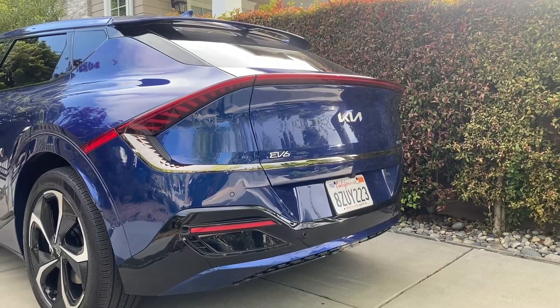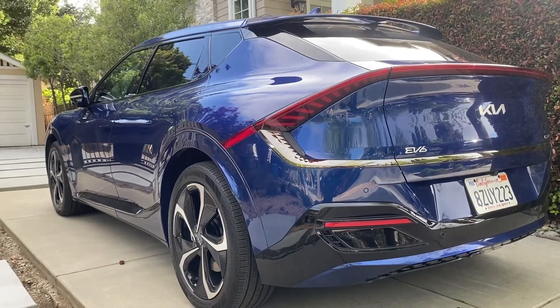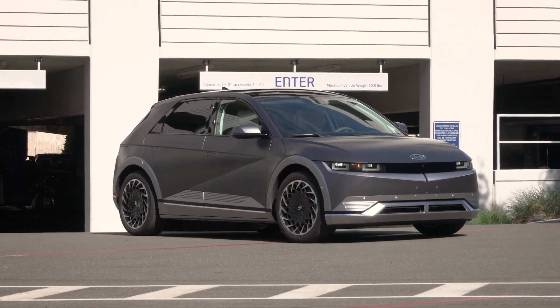I'm driving the extended range Kia EV6 GT Line all-wheel drive. Since the GT Line is the top trim, it has all these features. Depending on the different trims available in your country, you may or may not have some of these features. Same for the Hyundai iONIQ 5. So let's jump right into showing you some of the augmented reality head-up display features.